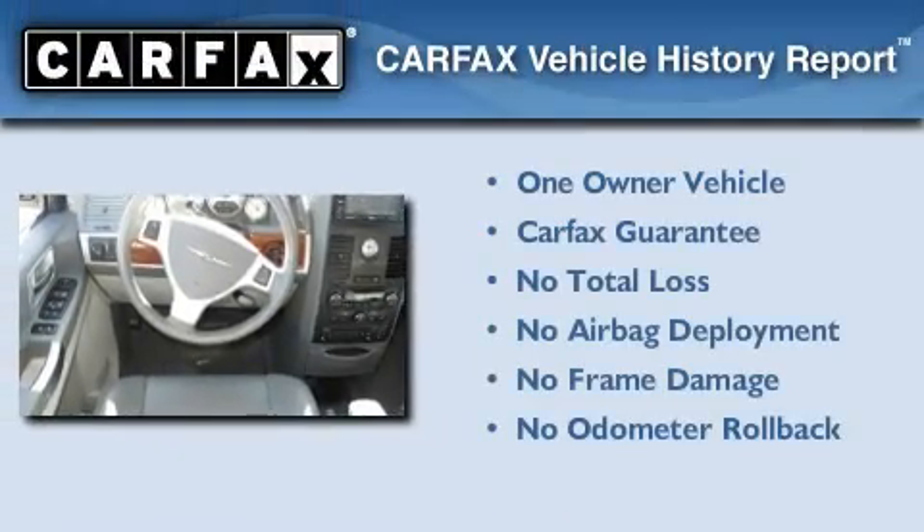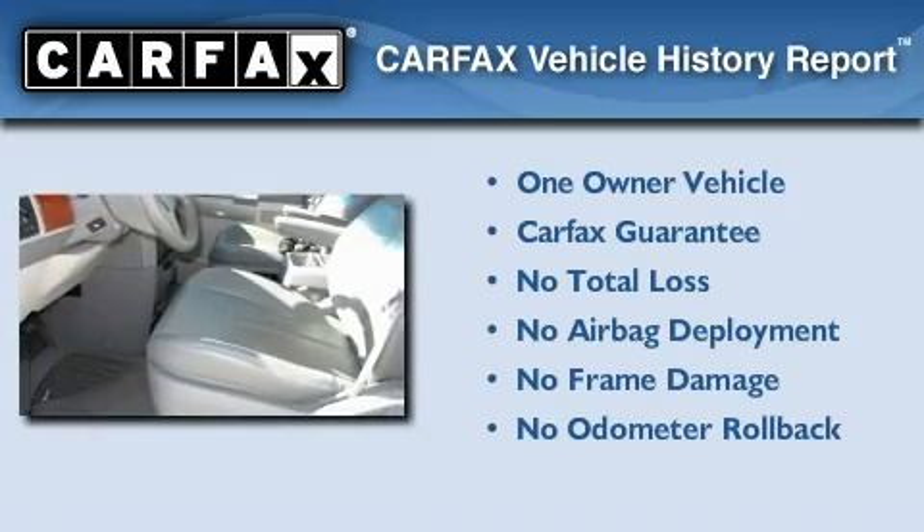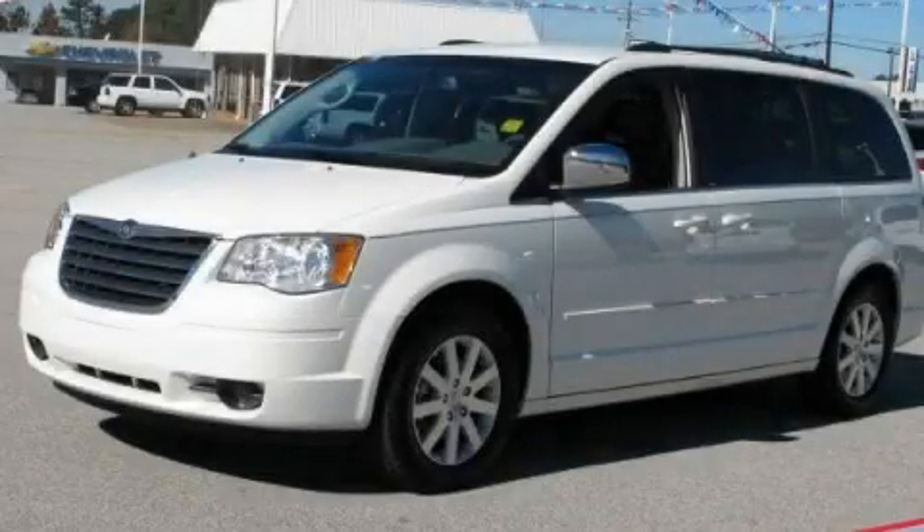This Chrysler has had only one owner and it qualifies for the Carfax Buy-Back Guarantee. Contact us today and schedule your opportunity to see this vehicle in person.